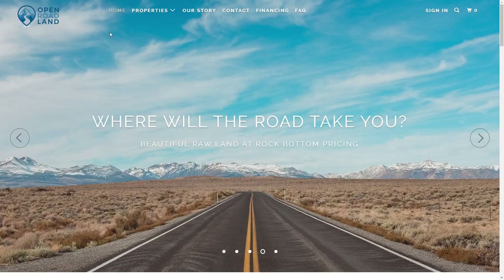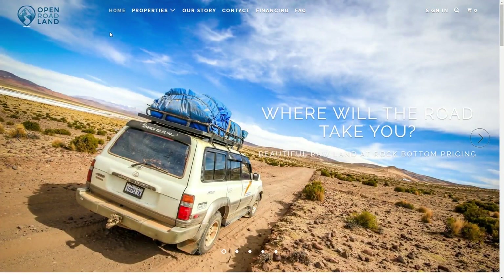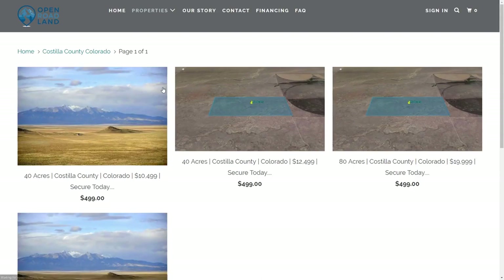Want to know how to get more information about or how to easily purchase this property? Head to our website openroadland.com. Hover over the properties tab until the drop-down lowers. Click on the county the property is located in.